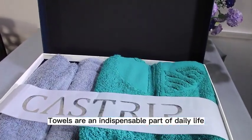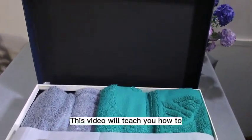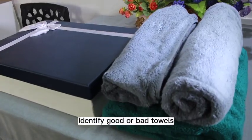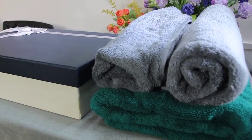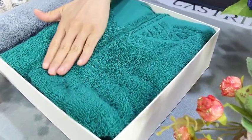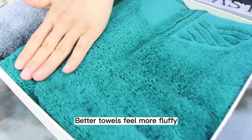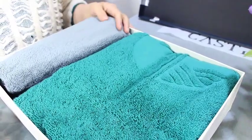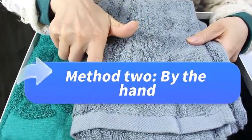Towels are an indispensable part of daily life. This video will teach you how to identify good or bad towels. First, feel by hand: better towels feel more fluffy, while poor products feel very hard.